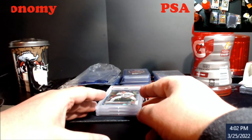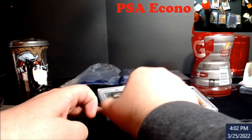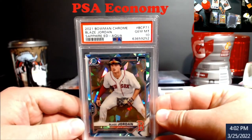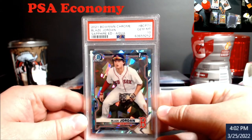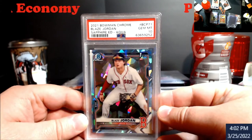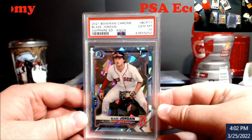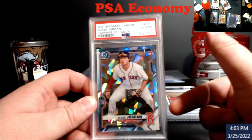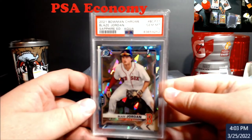Up next — Blaze Jordan. We've had some bad luck with Blaze, especially with Bowman Chrome stuff of him, but the sapphire came back a 10, so I'm really happy. The auto sold a while back for $500, so my guess is probably $250-$300 on this — pop three. I'm not too sure, I really have to dig into it. I'm probably going to end up holding it for a bit. I've heard different things on this guy — he's got a lot of power but his plate discipline needs work.